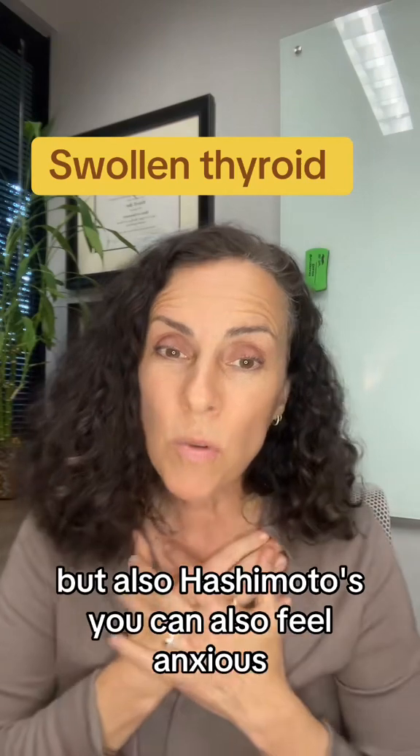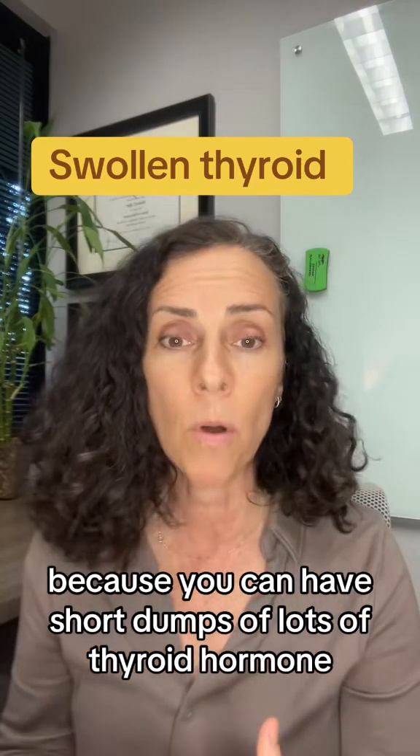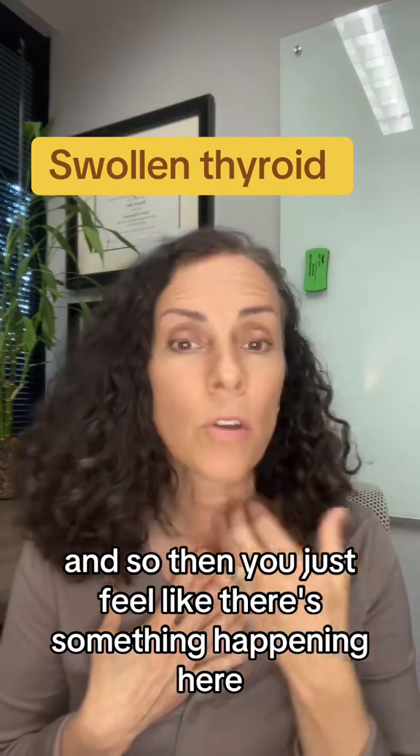With Hashimoto's, you can also feel anxious because you can have short dumps of lots of thyroid hormone and then none — lots and none. So you just feel like something is happening and you don't really know what's happening.